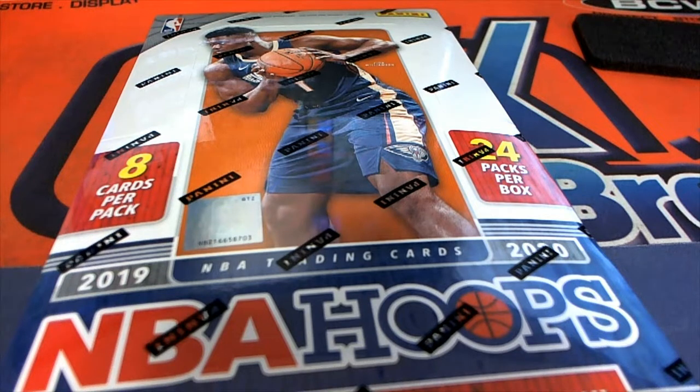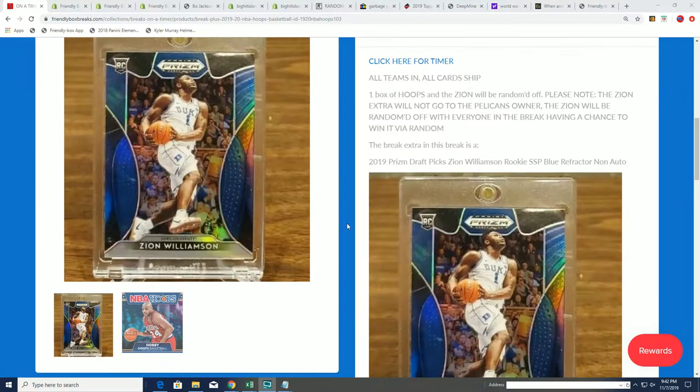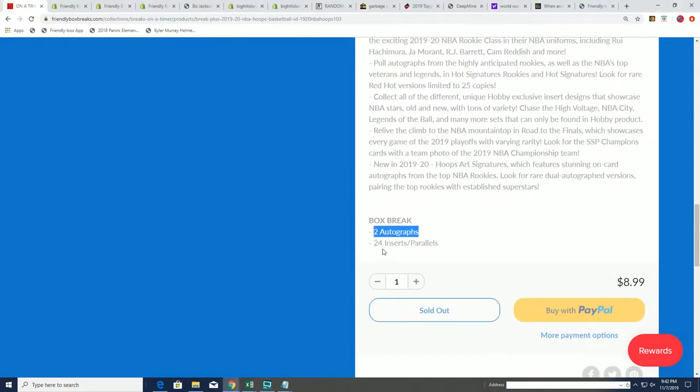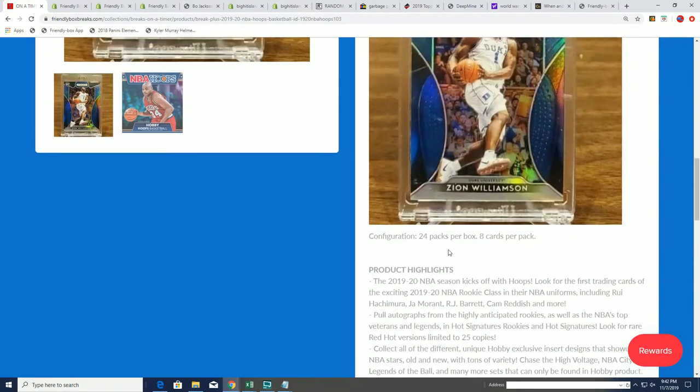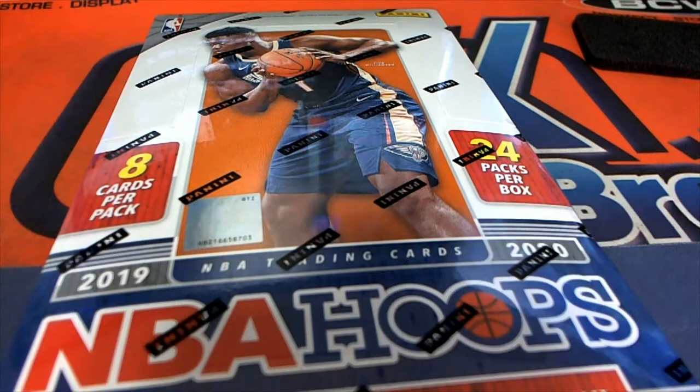Let's see what happens in this very cool break we have going on here, where somebody's going to come away with a blue super short print refractor rookie card of Zion Williamson. We're going to do this random at the end of the box break. Right now in Hoops, we're going to be pulling out two autographs and a whole bunch of inserts and parallels. All cards ship, all teams are in — let's begin.